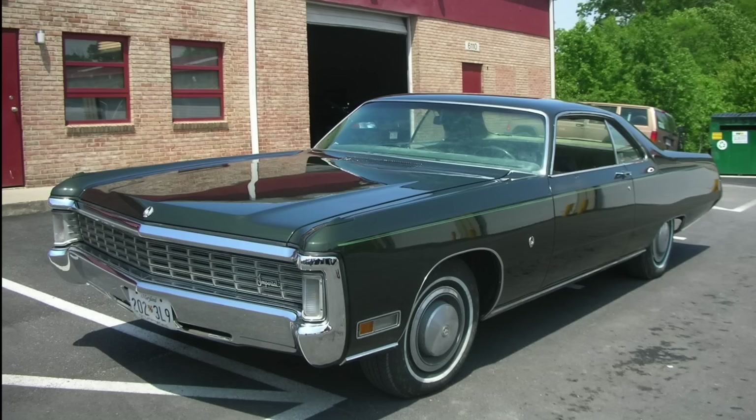I haven't owned a 1970 Imperial or Continental, but I do own 1972 versions of both, and they're effectively the same car, albeit with slightly different styling. So I can at least come at this from a perspective of experience. Let's sit back and enjoy this Chrysler training video, and I'll interject some commentary of my own as we go through.